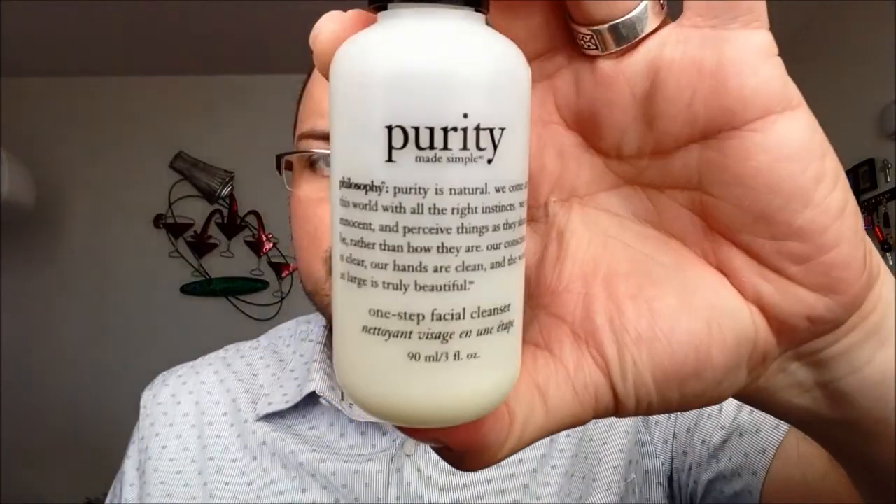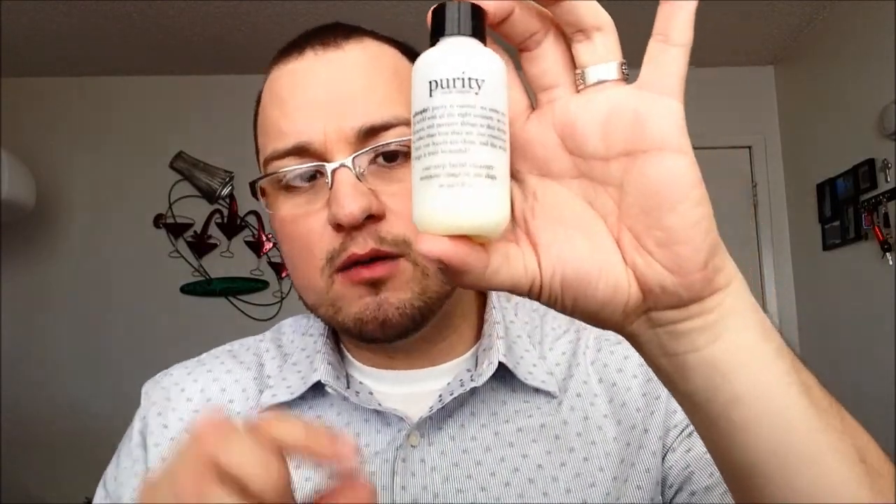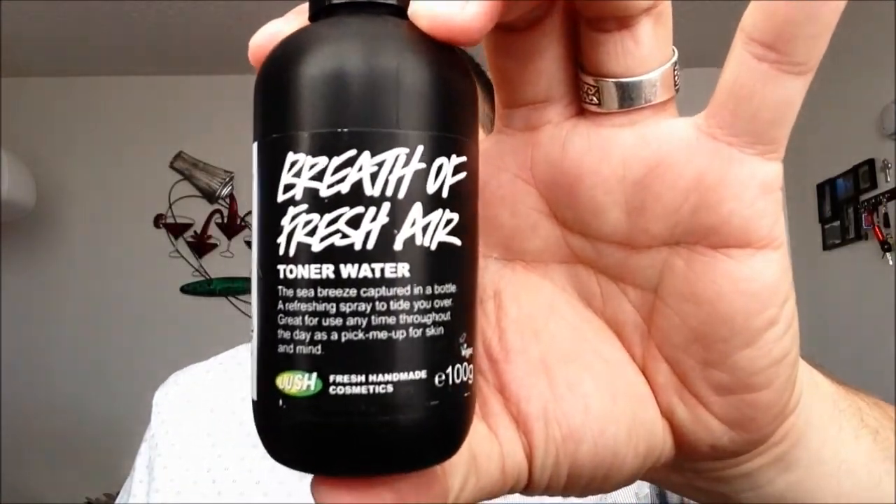The first products I'm going to talk about are my daily face cleansing routine. The first one is going to be the Purity Cleanser by Philosophy. I'm almost running out of it, but I like the bottle because it's a very portable travel-size bottle. It was actually refilled with the last of my full-size cleanser. This is just to wash my face morning and night and prepare it for everything else. The second item in the cleansing category is this toner, Breath of Fresh Air by Lush, which is actually in my March favorites video.